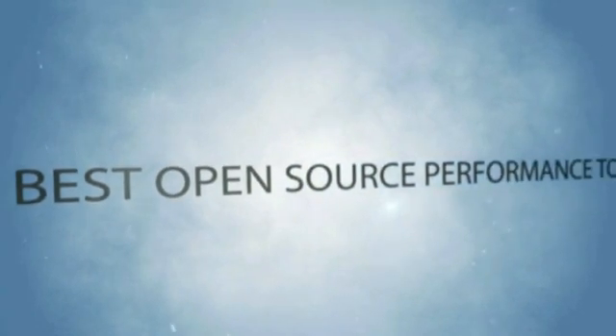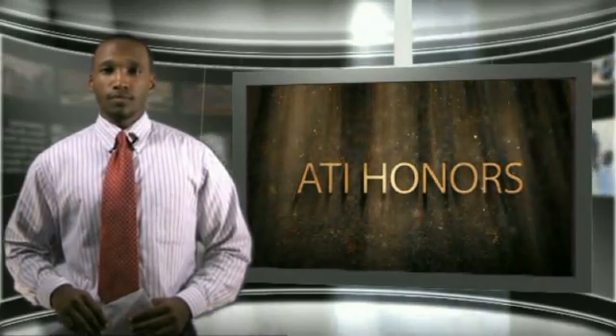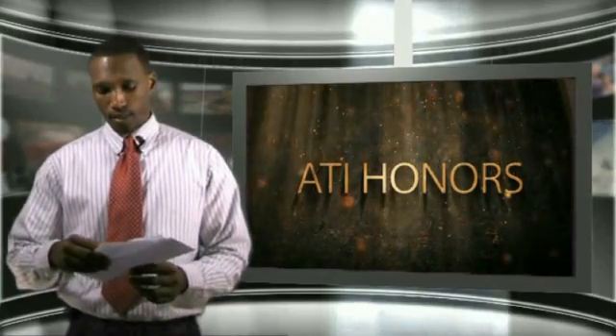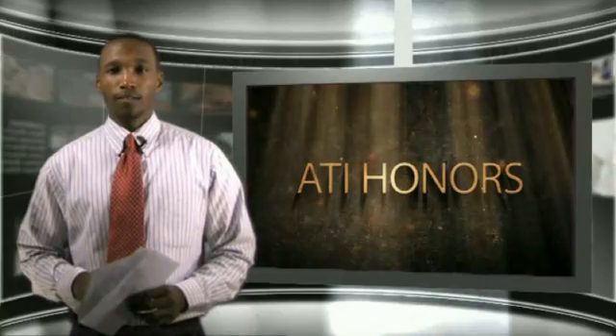Best Open Source Performance Test Tool. And the nominees are: The Grinder, J-Meter, Open STA, Soap UI, and Web Load. And the second place prize in this category goes to none other than Soap UI. Accepting this honor on behalf of Soap UI are Ole and Niklas of Everywhere, the producers of Soap UI.